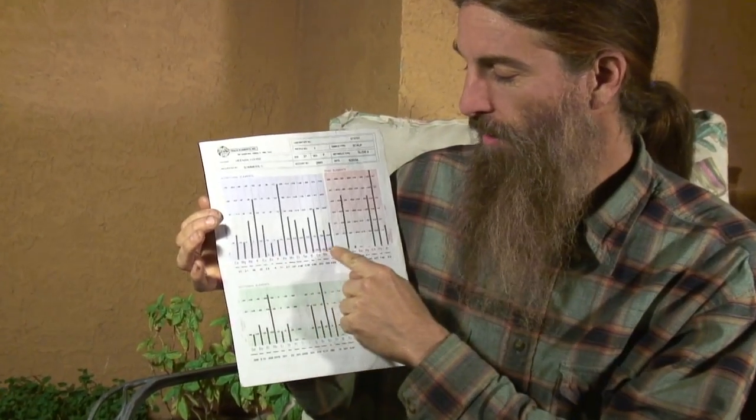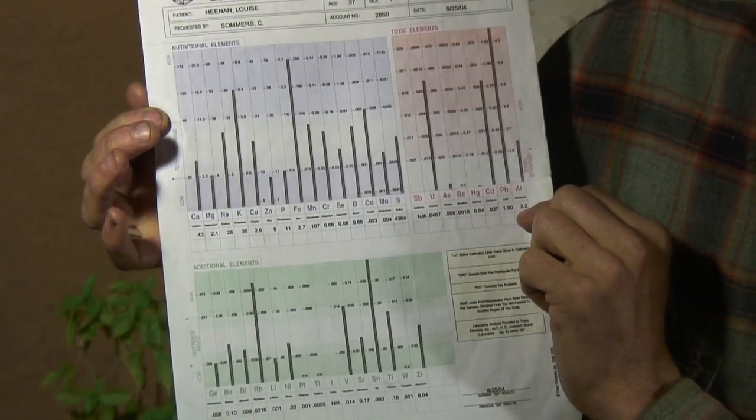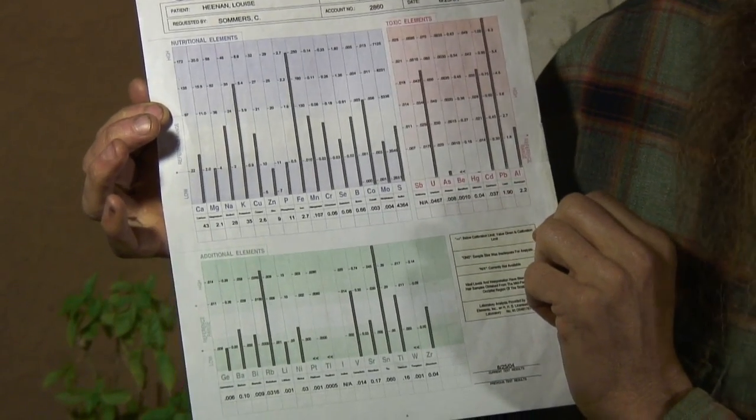I use a laboratory called Trace Elements, and they check for 36 different minerals. Here you have your nutrient minerals like calcium, magnesium, copper, zinc, etc. Here you have your toxic minerals: mercury, aluminum, cadmium, arsenic.